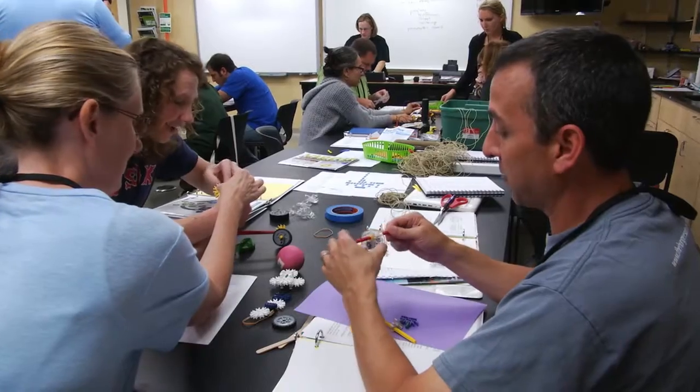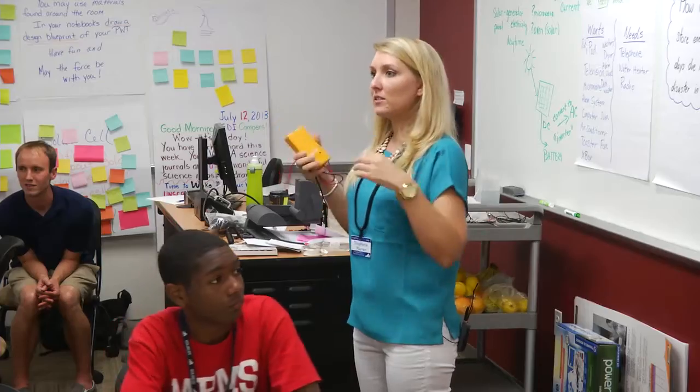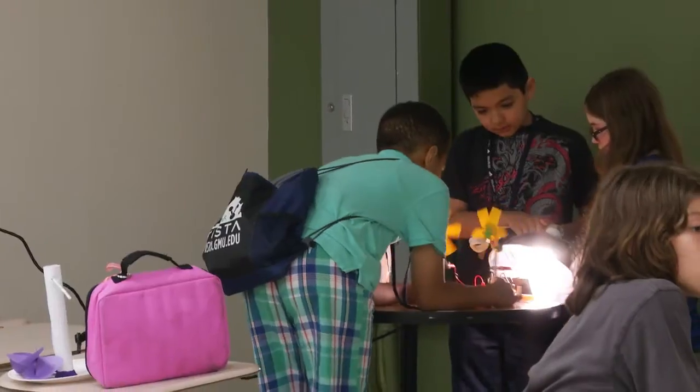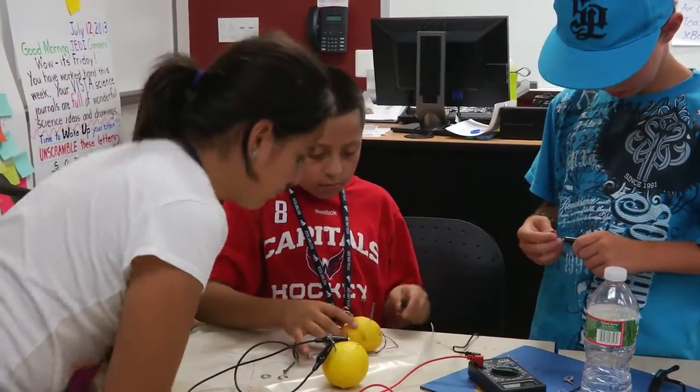There are several components to VISTA, but four of the main pedagogical, curricular, teachery-type pieces are hands-on inquiry, problem-based learning, and nature of science. With hands-on, we have a definition that students should be purposefully manipulating real science materials when safe and appropriate, in a manner similar to a scientist.